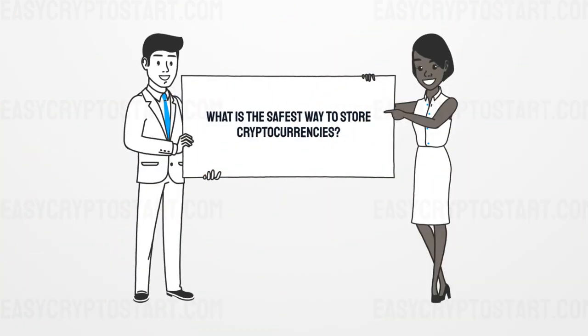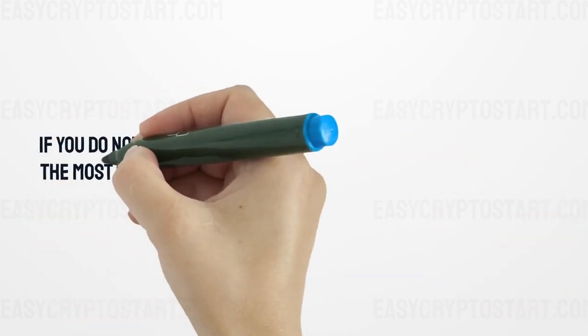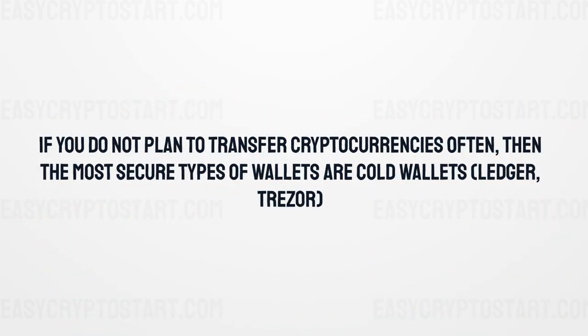What is the safest way to store cryptocurrencies? If you do not plan to transfer cryptocurrencies often, then the most secure types of wallets are cold wallets — Ledger and Trezor.